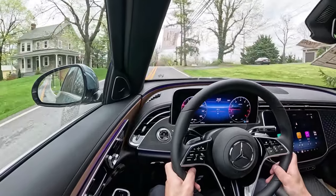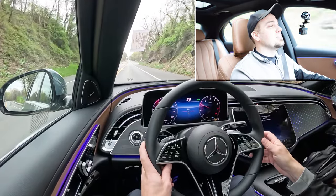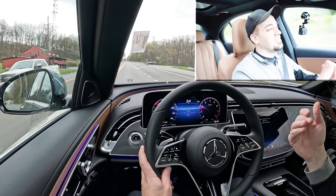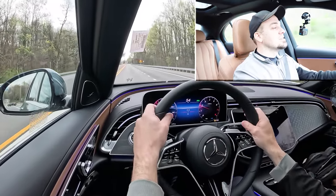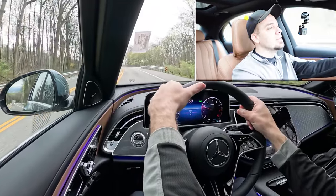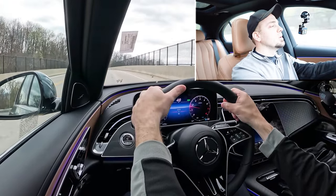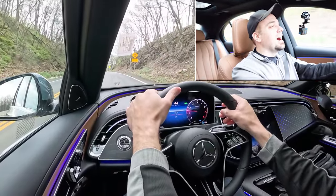That air suspension package also gives you 4.5-degree rear axle steering at speeds below 37 miles per hour — something I first saw on the Maybach S-Class. That is a really cool feature. As far as ride quality goes, it is super smooth. Having just come from driving a car that is the complete opposite of this, this is ridiculously smooth. Steering feel is weighted on the heavier side in Sport mode, but switching out of that it loosens up considerably — something for everybody depending on your preference.